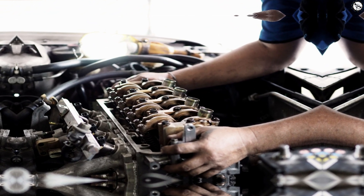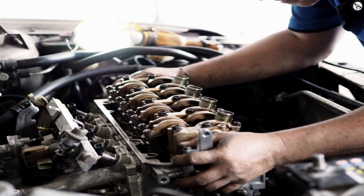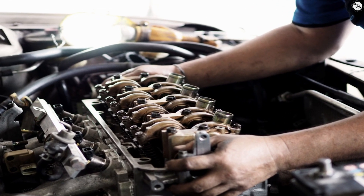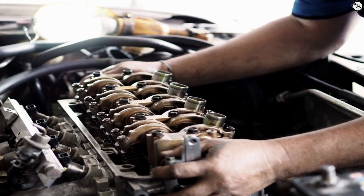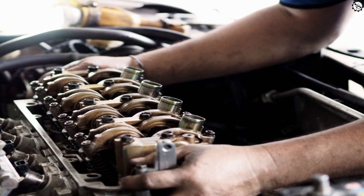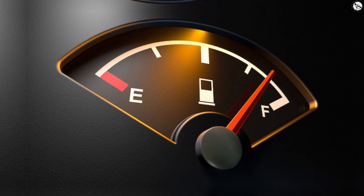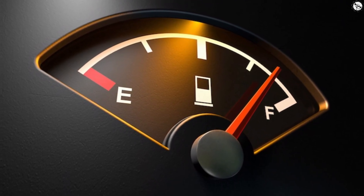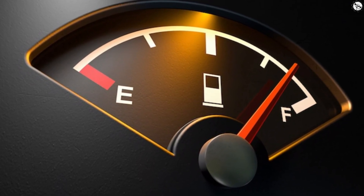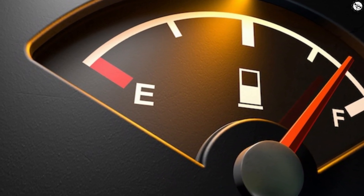Sudden drop or surge in RPM: you might observe random fluctuations in your car's RPM (revolutions per minute) when driving at a steady speed. A malfunctioning TPS can cause the engine RPM to drop suddenly or surge unexpectedly, affecting your overall driving experience. Decreased fuel efficiency: are you visiting the gas station more frequently than usual? A problematic TPS can mess with the air-to-fuel ratio, leading to inefficient fuel consumption and ultimately hitting your wallet.